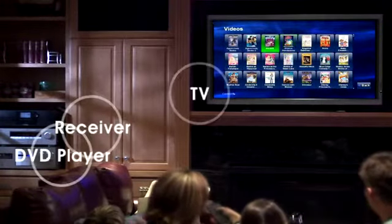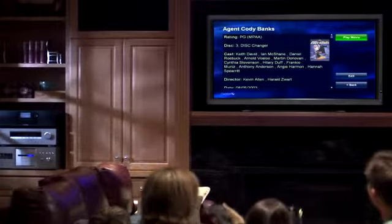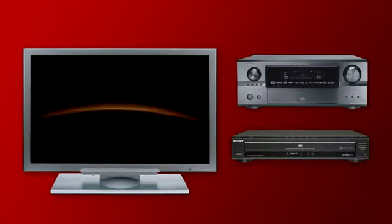Control 4 simplifies your home theater system, eliminating the need for multiple remotes. When you press play on your Control 4 remote, a Control 4 controller initiates a sequence of events: your television and receiver change to the correct inputs automatically, and your DVD player starts the movie. It's that simple.